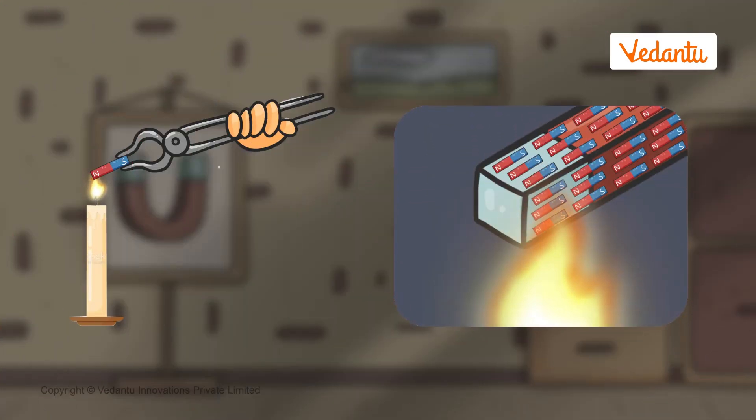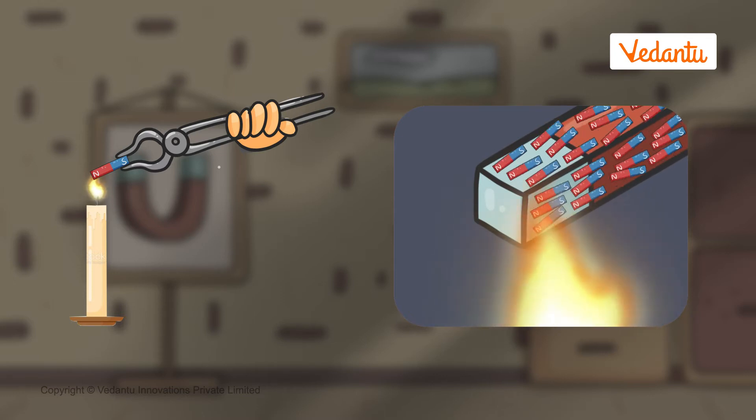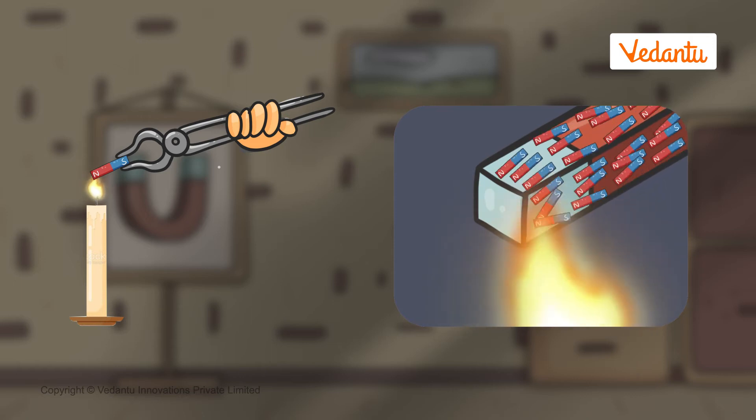But this still doesn't answer the question. How was the magnet demagnetized? What can cause magnets to change the alignment of the tiny magnets within them? Actually, there are many ways in which a magnet can demagnetize. One of these reasons is heat. When a magnet is heated, the tiny particles within it start vibrating at high speeds. This makes them change their alignment over time.